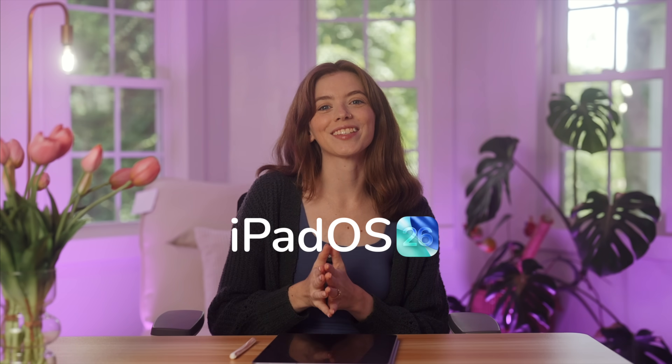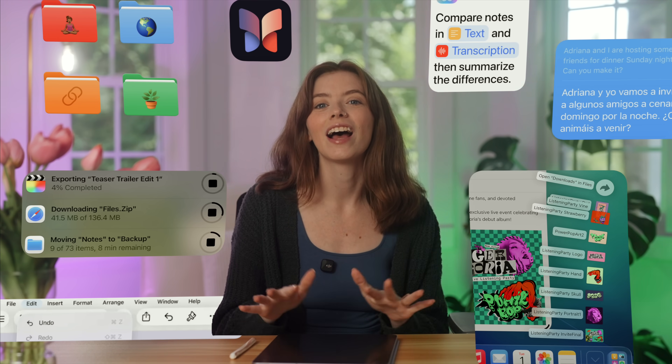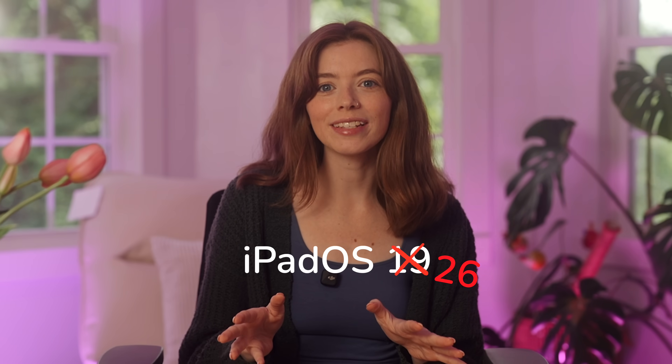The public beta for iPadOS 26 launched today, so here is the roundup of what I think are the best features of this new software. It is called iPadOS 26 now because Apple announced at WWDC that they are switching the name to match the year the software update is set to release.